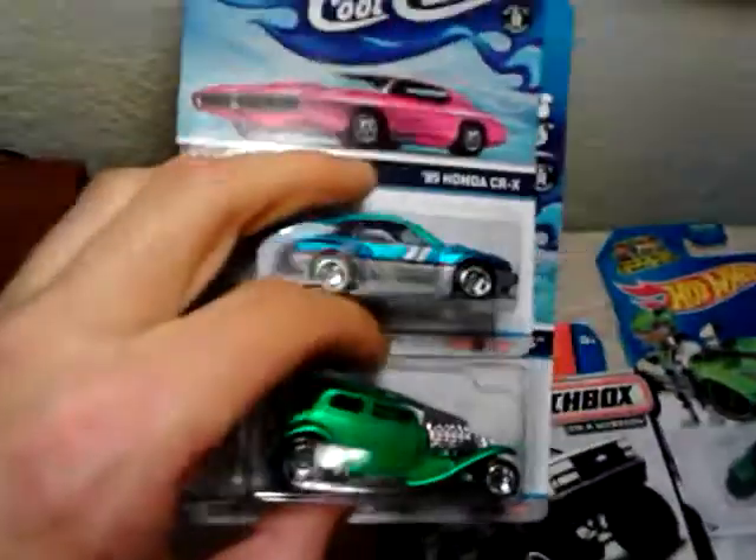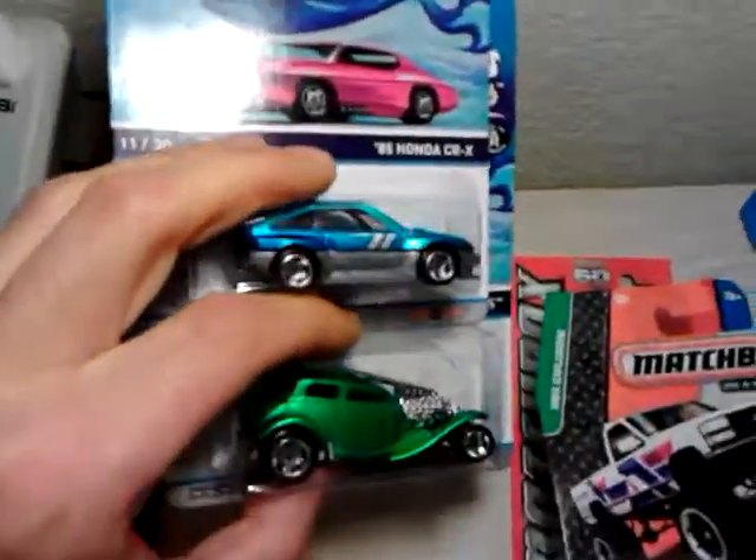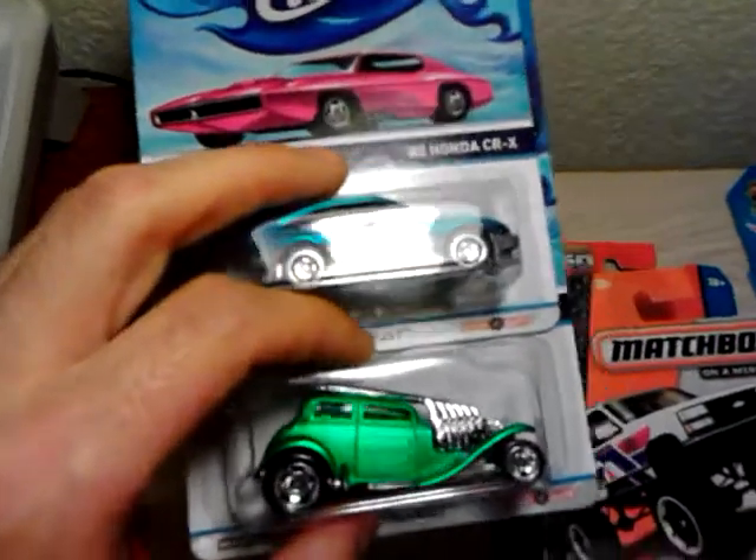I did pick these up. They were a little pricey but I ended up keeping them in the end.